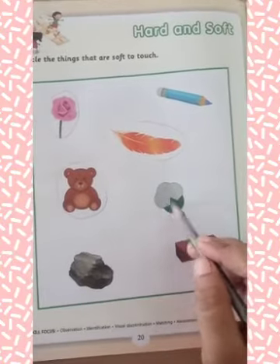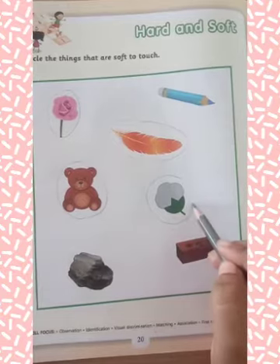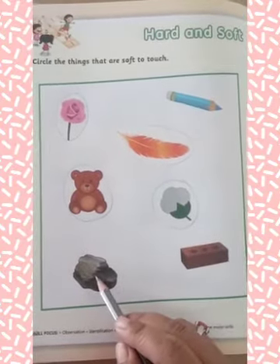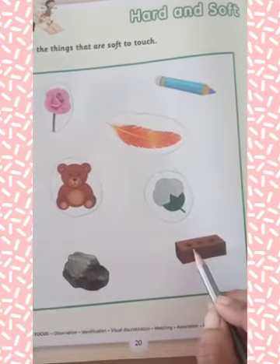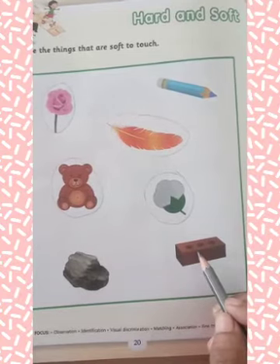This is cotton, so you have to circle on cotton because it is also soft. Now, this is stone. This is hard to touch, so you have to leave it. Now, next is bricks. This is also hard to touch, so you have to leave it.